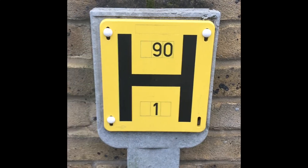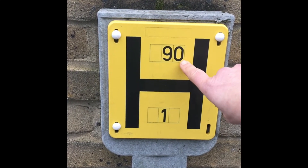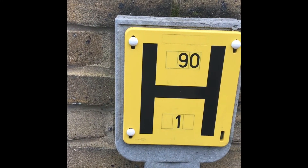Here we have a fire hydrant with some numbers. Nine, zero and a one. And a big H for the word hydrant.